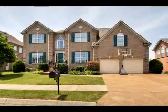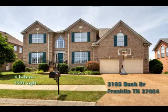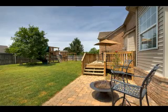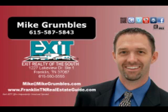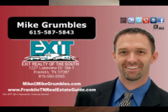This property just got listed by the Rumbles team. You can find more about this property simply by Googling the address, which is 3165 Bush Drive in Franklin, Tennessee. Look forward to you learning more about this property. If you have any questions, always give me a call directly at 615-587-5843.